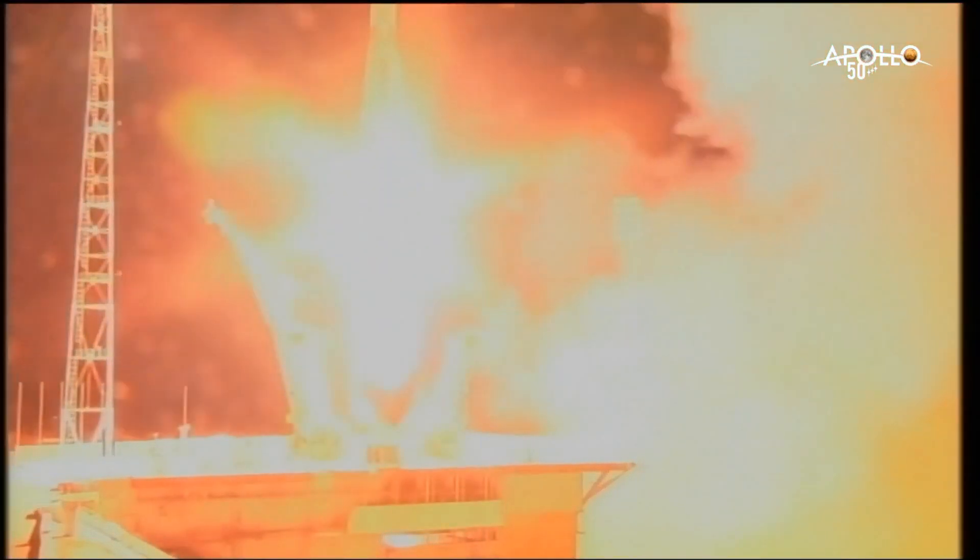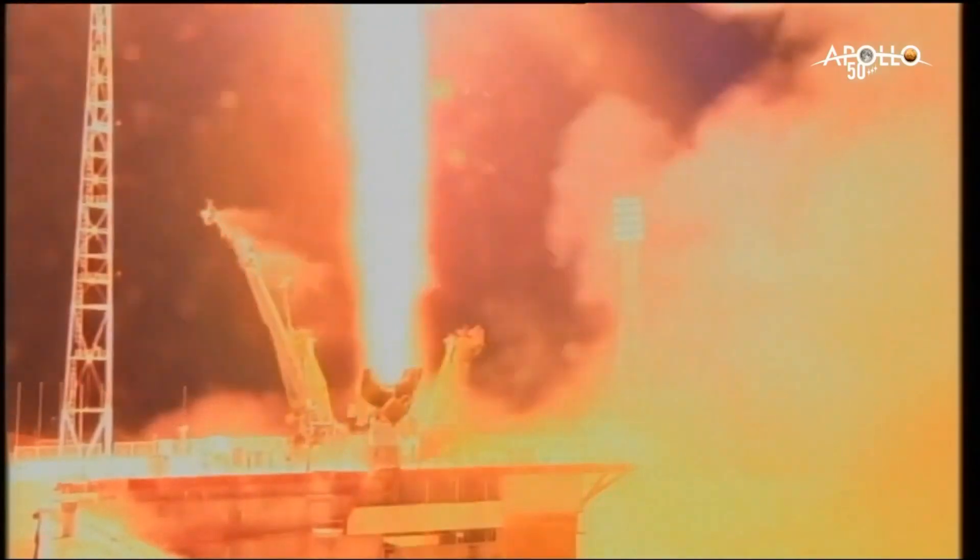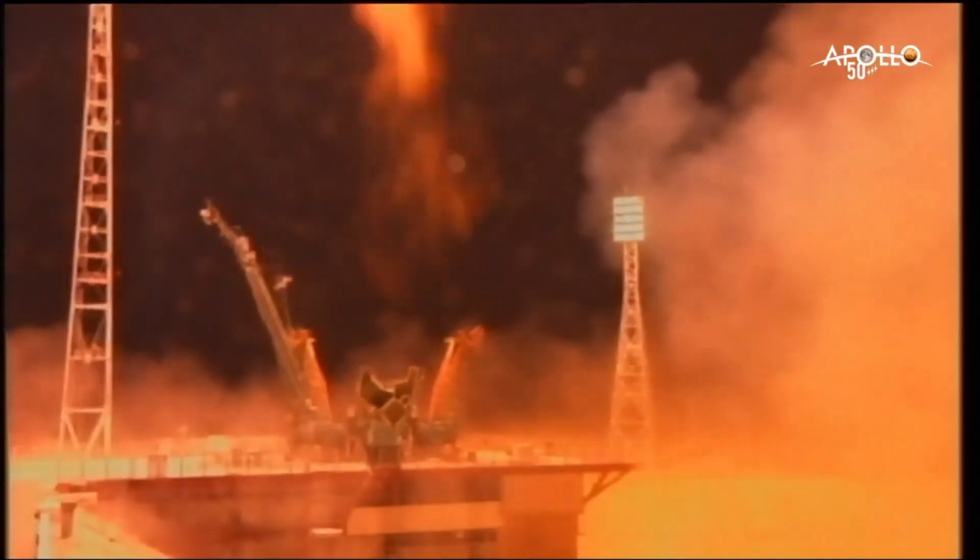Fifty years after a small step for man, the Soyuz rocket and its multinational crew take a giant leap off the launch pad bound for the International Space Station. The nighttime sky is creating a halo-like effect as the Soyuz arcs to the northeast away from the Baikonur Cosmodrome in pursuit of the International Space Station.